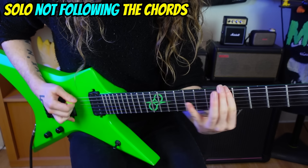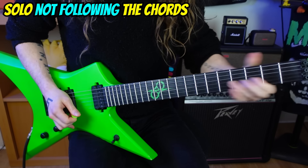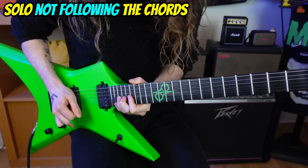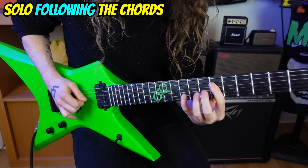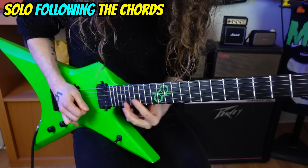I'm about to play you two solos. The first one will not follow the chords, and the second one will follow the chords. Have a listen and notice just how much more depth the second solo has compared to the first one. As you can hopefully hear, while the first solo still sounded pretty cool, the second one just really has the edge to it.